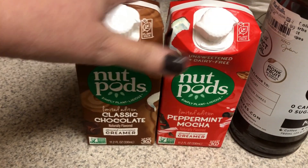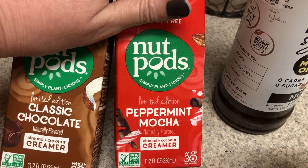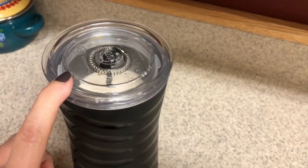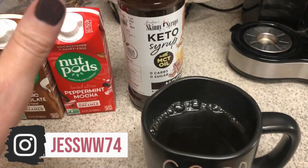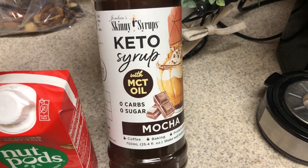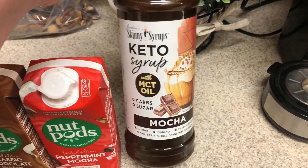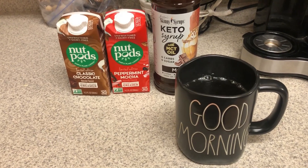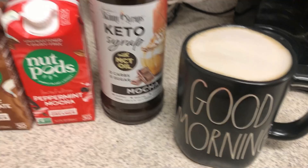Good morning! I am having a coffee. I'm doing half of the classic chocolate nut pods and half of the peppermint mocha nut pods, with some sweetener — I used the Pure sweetener. And then I have some of this mocha keto syrup from Jordan's Skinny Syrups. I found this at Marshall's. I love that foam, y'all.